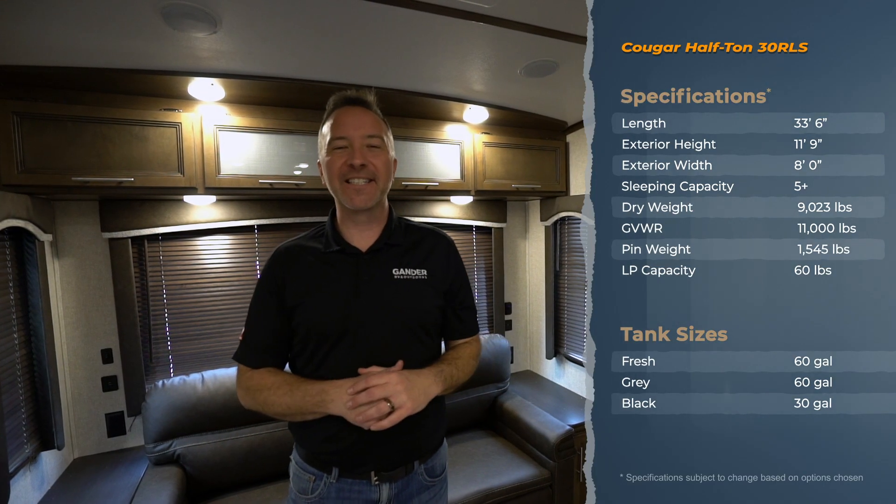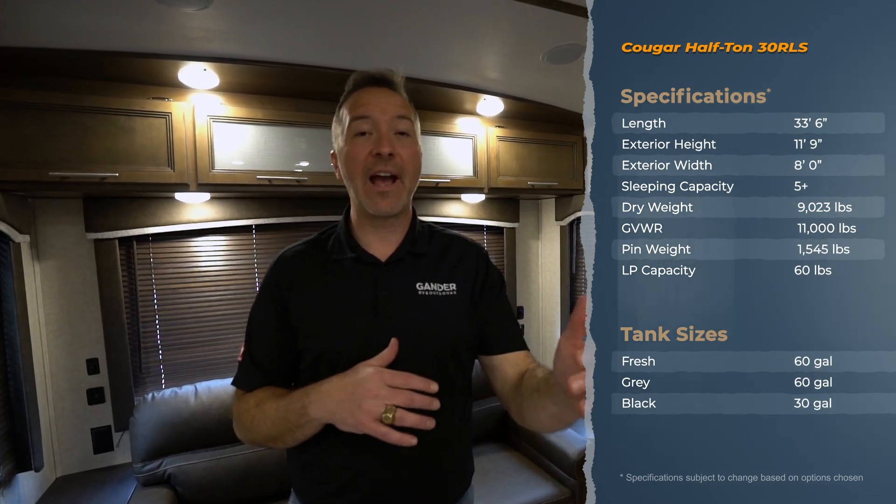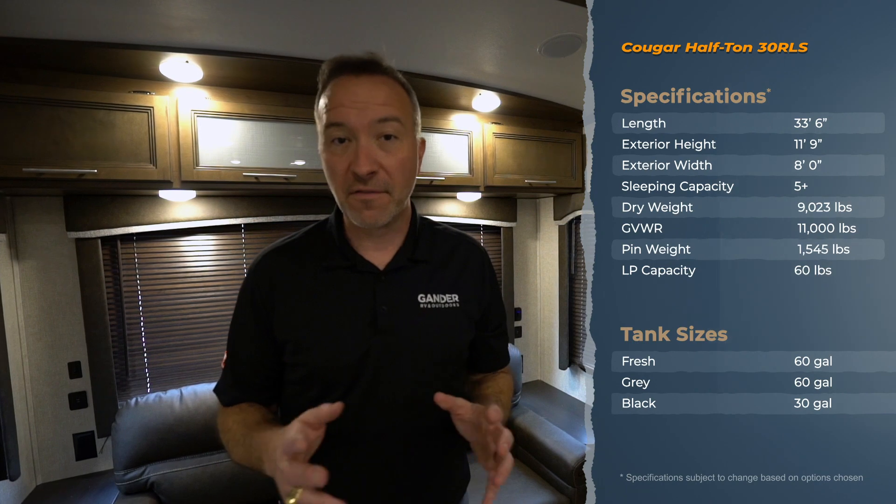Hey, what's up everybody — Chris Young, Gander RV and Outdoors, standing inside the 2020 Keystone Cougar Half-Ton 30 RLS fifth wheel. This rear living, beautiful residential-style fifth wheel travel trailer is a fantastic option for that couple looking to get out and about and definitely wants the comforts and space of home to take with them.